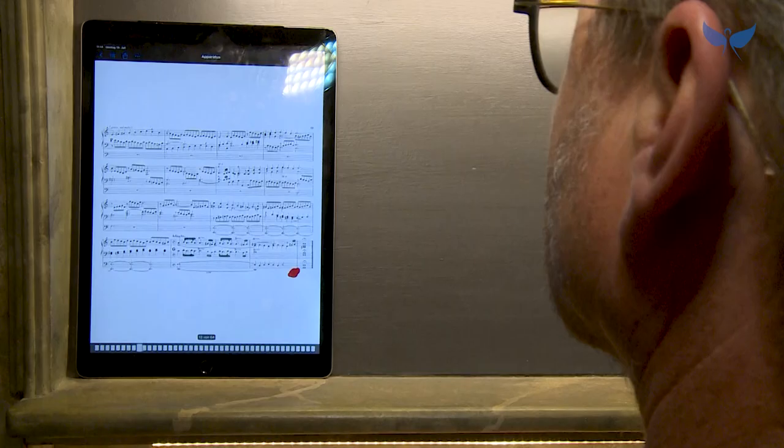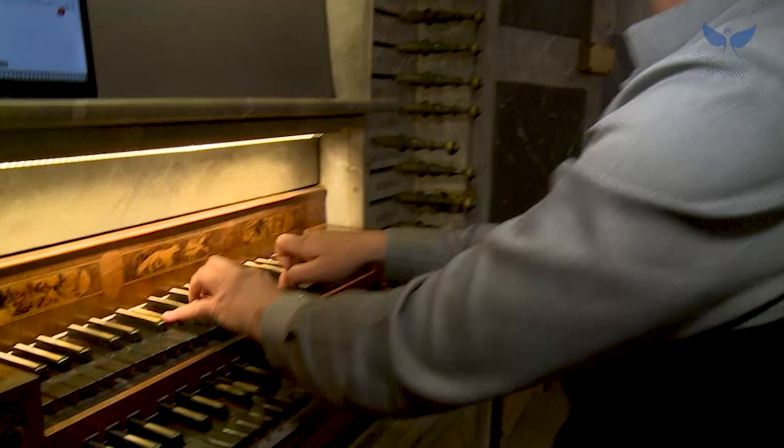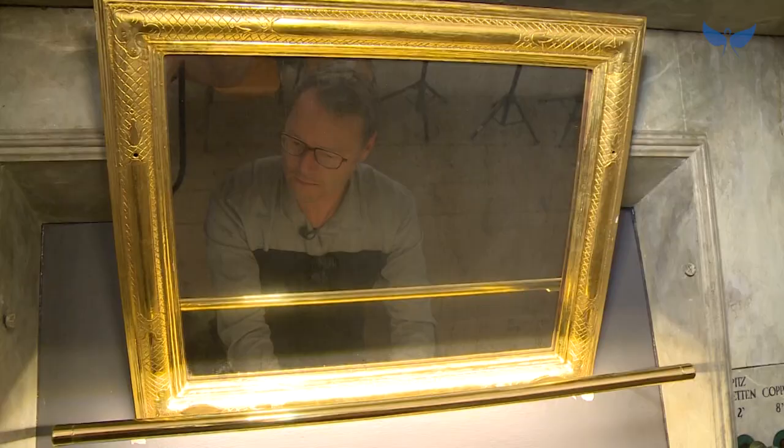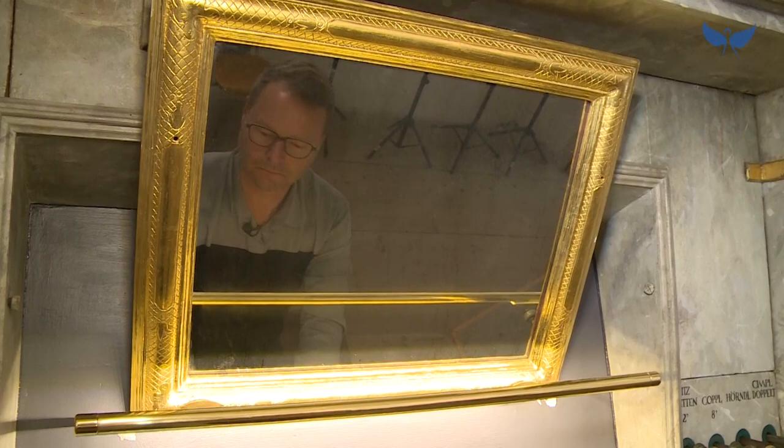Die Orgel spielt sich sehr schwer, die Trakturen gehen sehr streng. Das liegt zum einen natürlich am Alter des Instruments, zum anderen auch daran, dass der Orgelbauer Herr Fuchs zwar ein sehr guter Klanggestalter und Handwerker war, die Priorität aber nicht auf die angenehme Spielart gerichtet hat. Hier muss man richtig aggern beim Spielen. Die Trakturen sind natürlich rein mechanisch, weil man in der Barockzeit keine elektrischen Teile und auch keinen elektrischen Strom hatte.